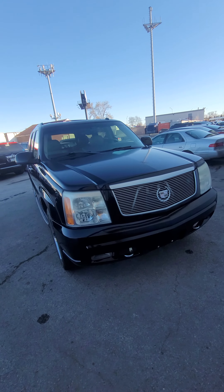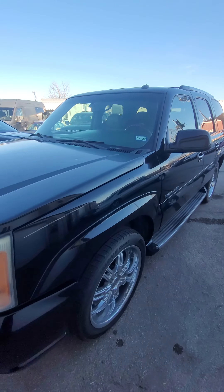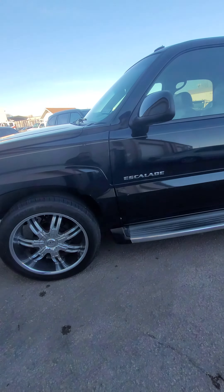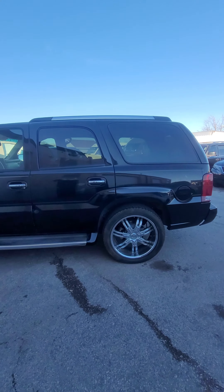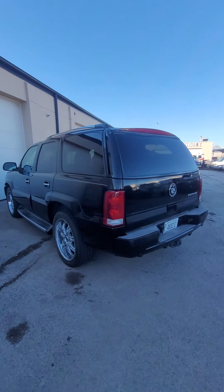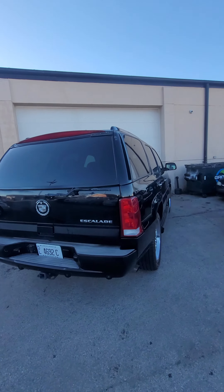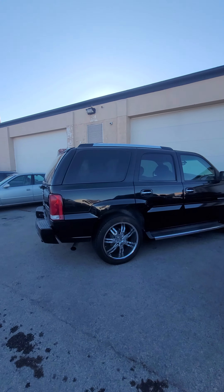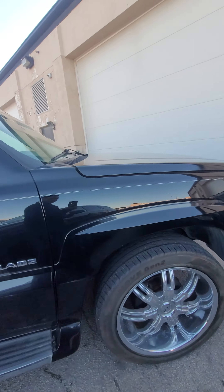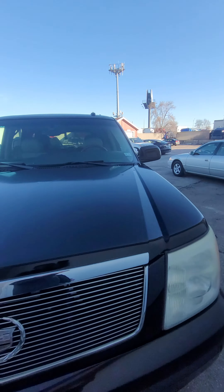2003 Cadillac Escalade, 127,000 miles. Today is February 15th. Let's get it started.